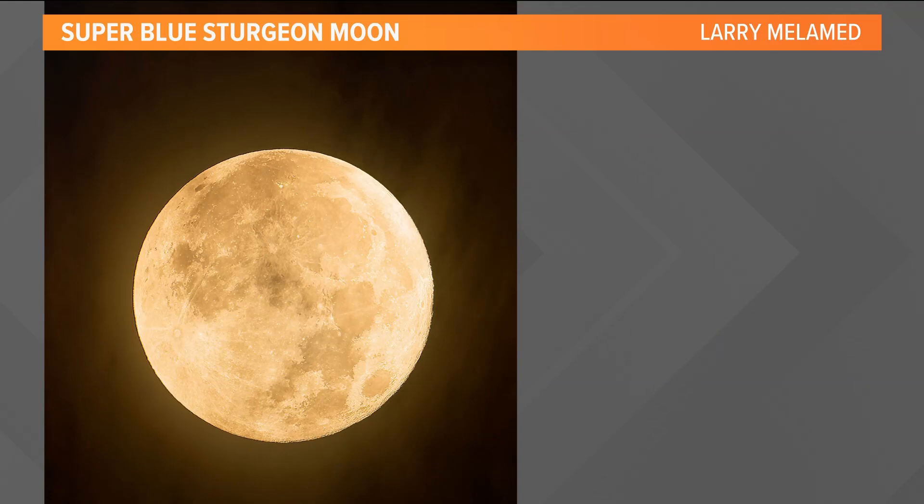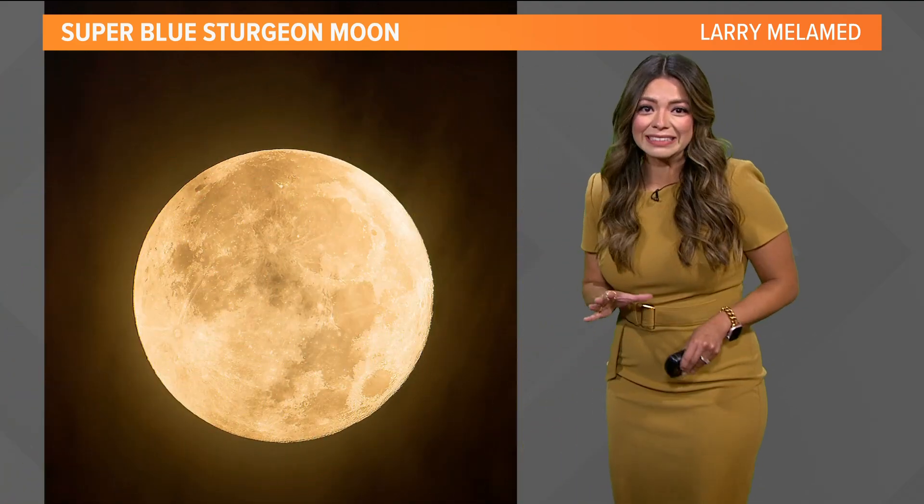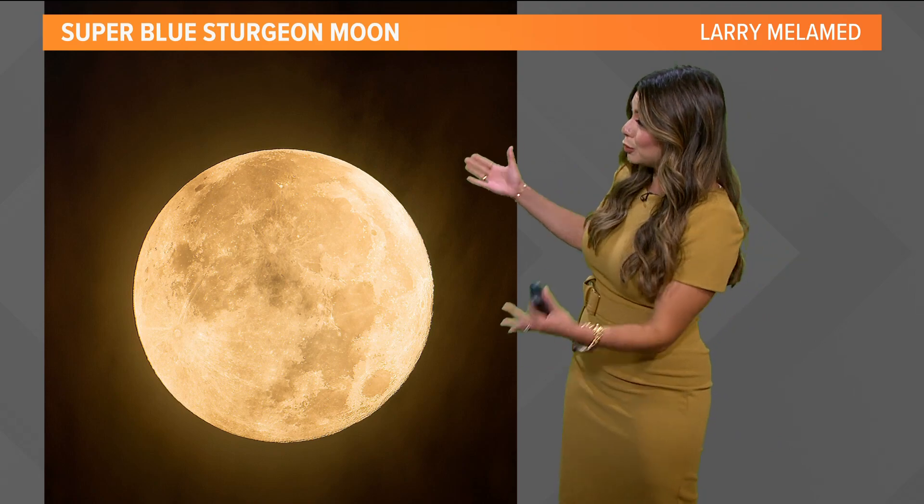Here's another view. This is a picture taken from our 'Through Your Lens' Facebook page, sent in by Larry, of the moon.